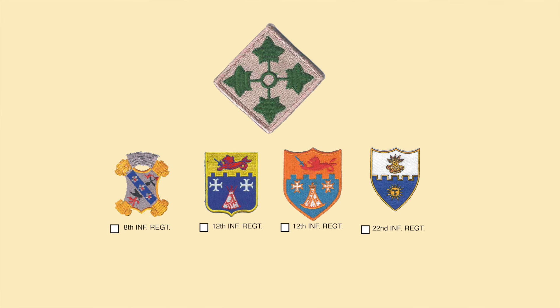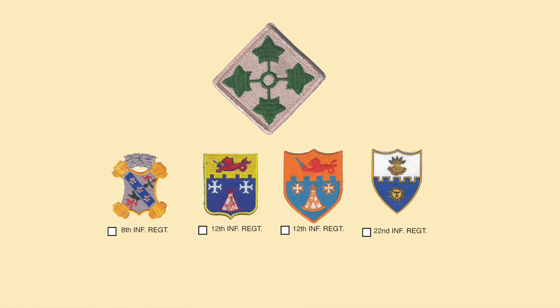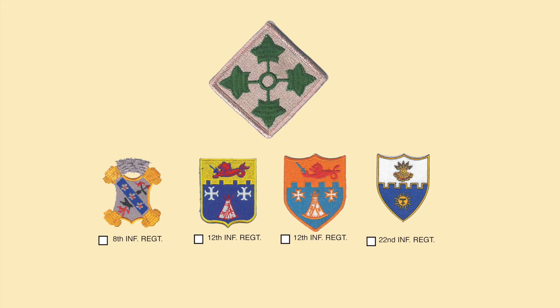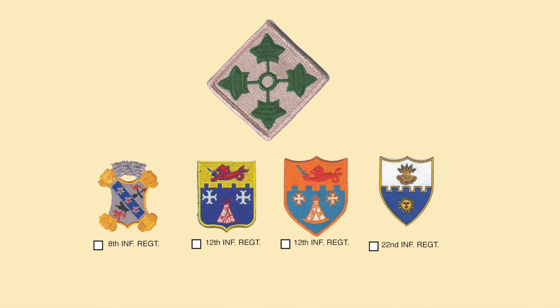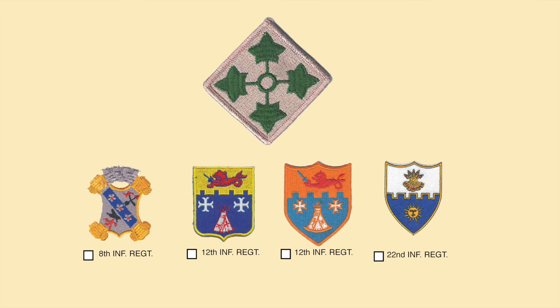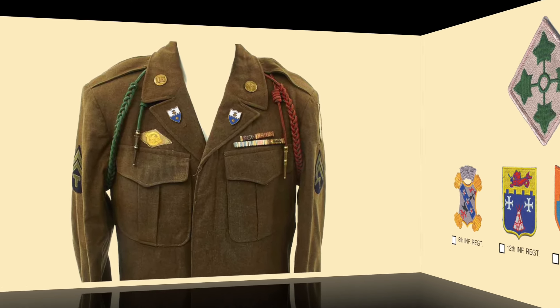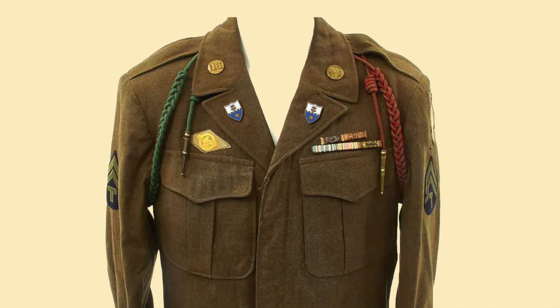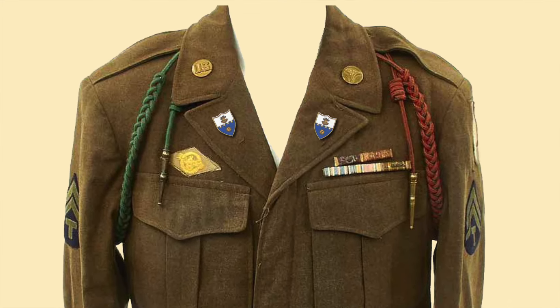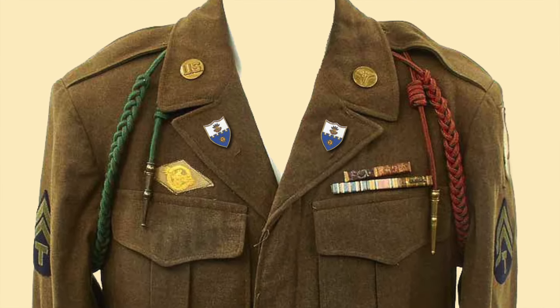There were three famous infantry regiments in the 4th Infantry Division: on your left, the 8th Infantry Regiment, then two variations of the 12th Infantry Regiment — you'll see some color changes — and then the 22nd Infantry Regiment. Here's a uniform of a soldier of the 22nd Infantry Regiment with his regimental crest on the lapel. Take note of the ribbons on his chest — we're going to talk more about that in a moment.